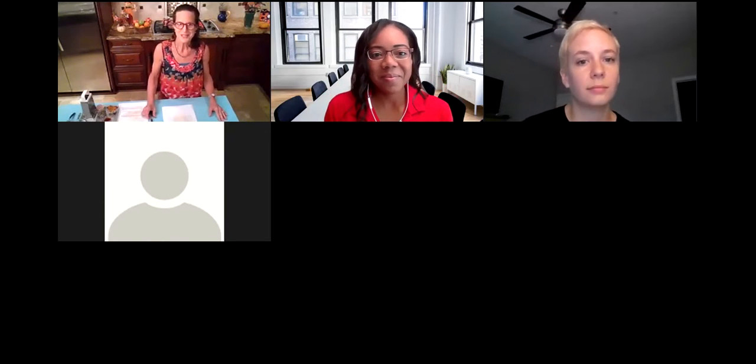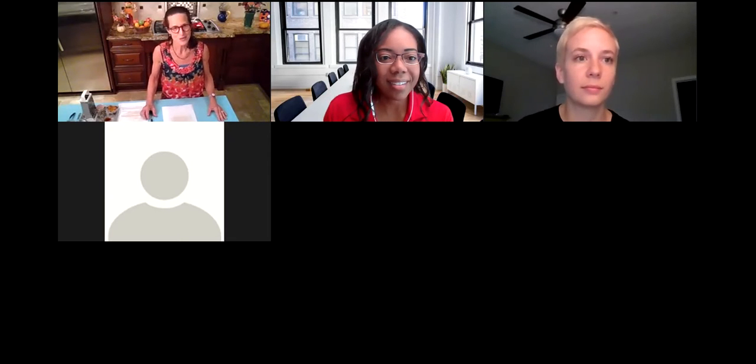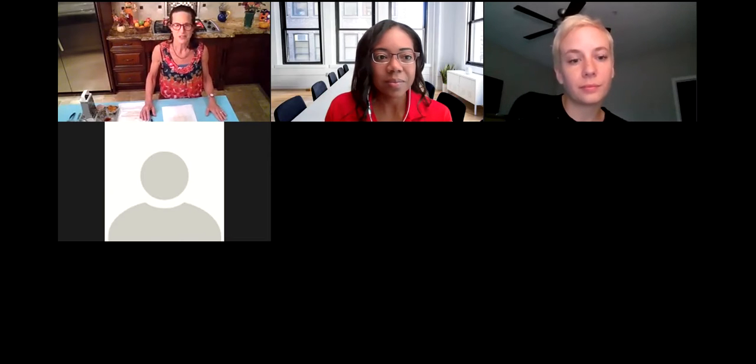Good morning, everyone. It's so nice to be here again. Thank you for being here. I want to thank Lachika, as always, for putting together these webinars. They don't just magically take place — there's a lot of marketing and behind-the-scenes work that needs to be done, so thank you very much. And also a great big thank you to Columbus State University for supporting these webinars.